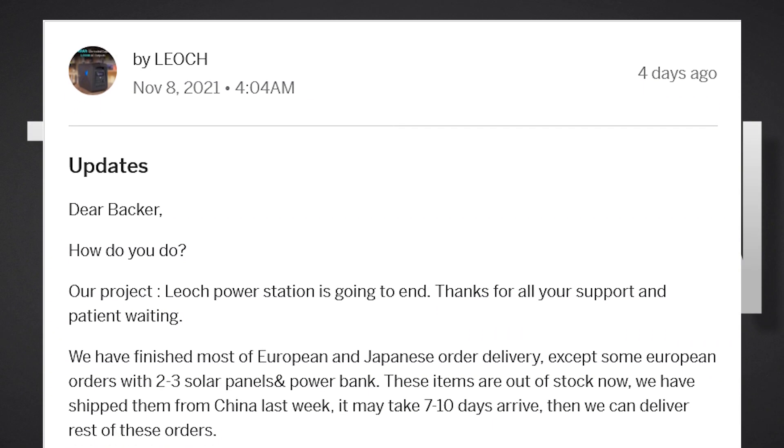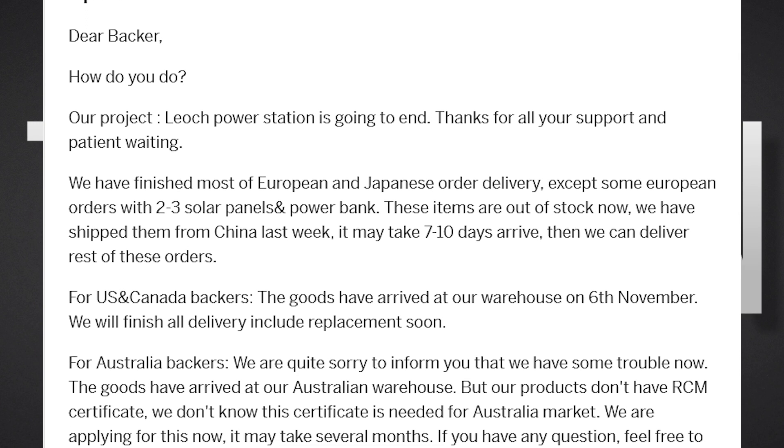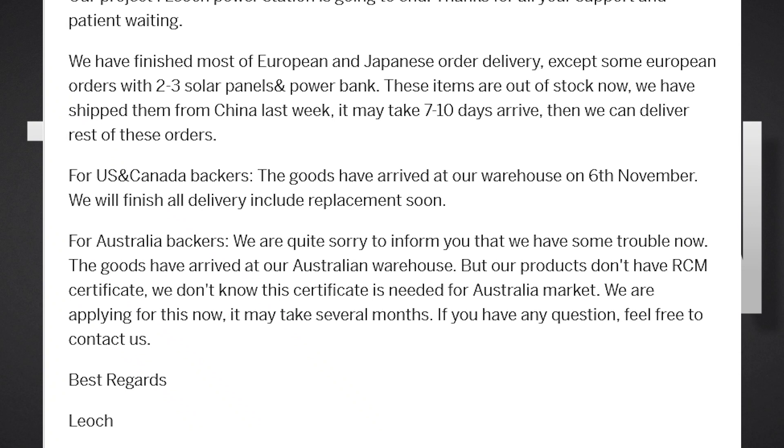I sincerely hope everyone receives their units soon and in full working order. Let me know in the comments section below or reach out to me on Twitter when you receive your units, and please keep me posted on how your unit is performing.